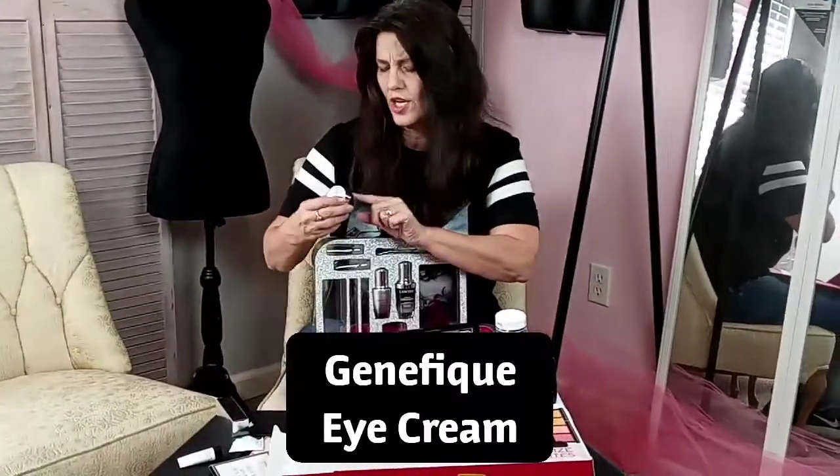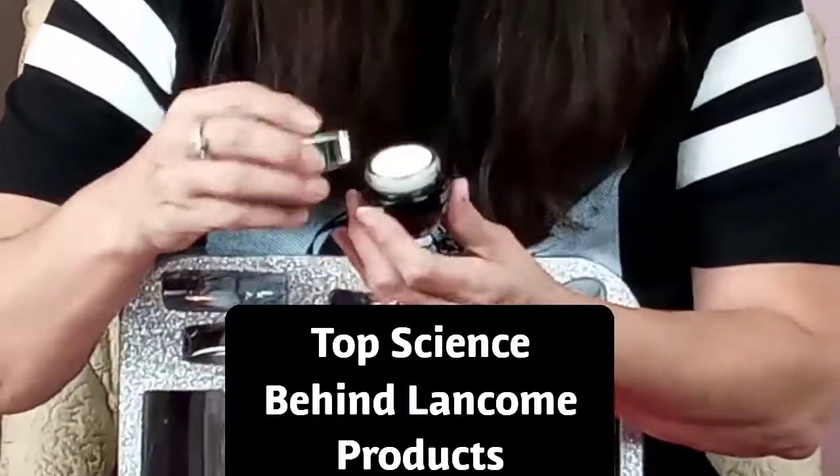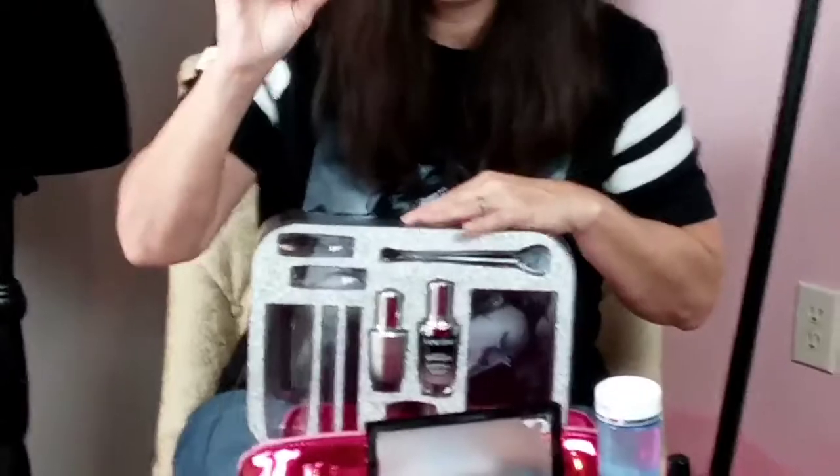This is the Génifique eye cream — one of the best. If you're not familiar with the Génifique products, Lancôme tests all their products; there's real science behind them. You're going to get this eye cream in the beauty box.